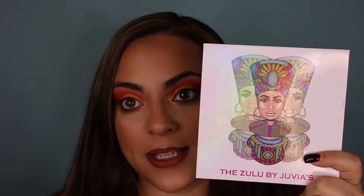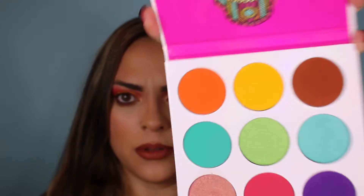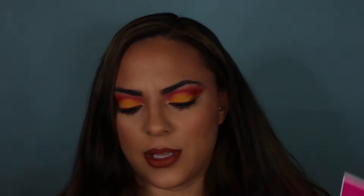Make sure you check out my previous video on this makeup look. To get these bright eyes that are all over Instagram, hands down the top has been Juvia's Place — this is their Zulu palette — and my girl Anastasia.